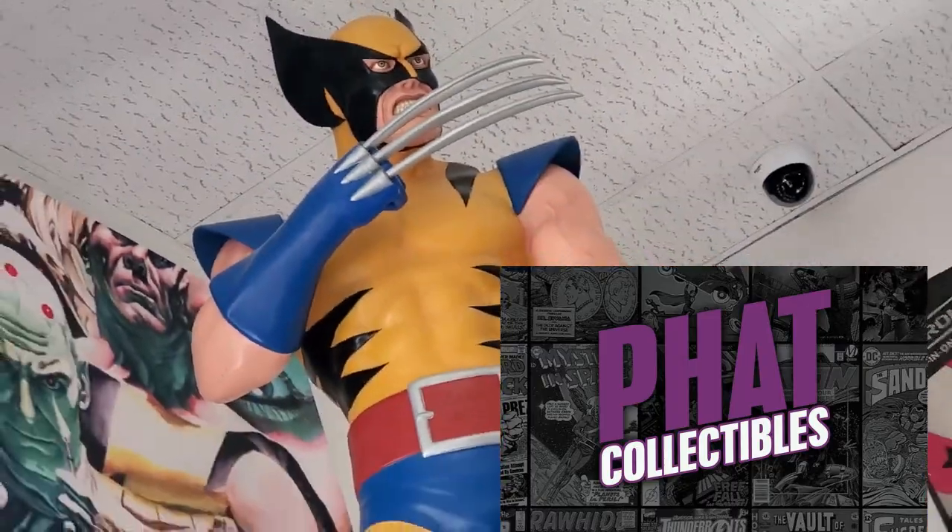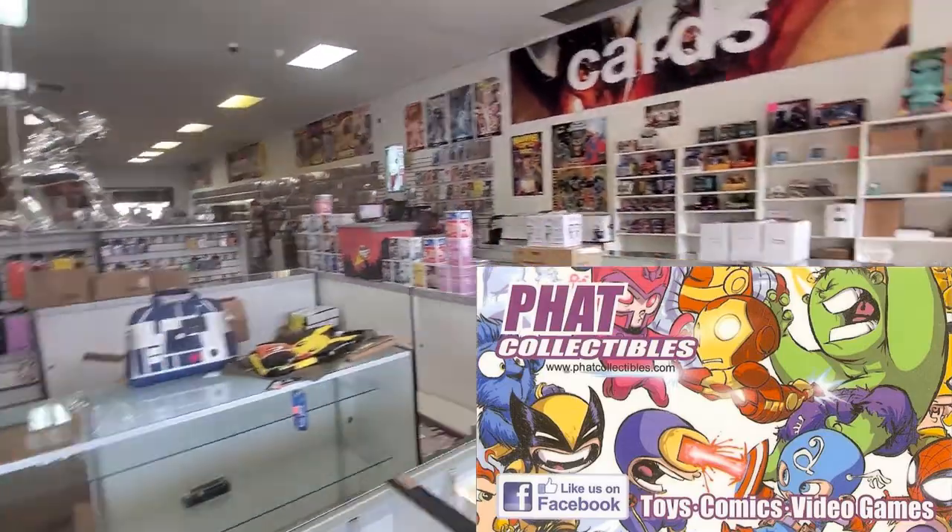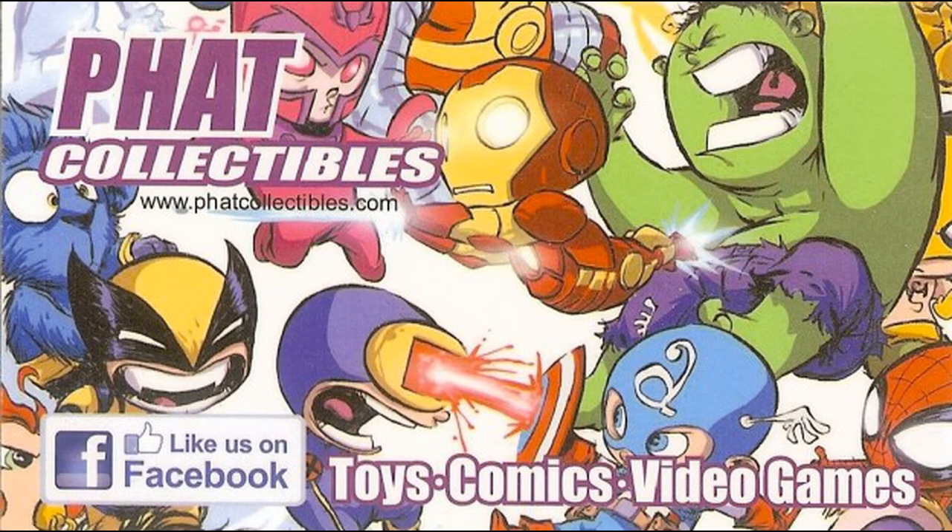This episode of Comic Kids is brought to you by Fat Collectibles, Orange County's premier destination for comics and collectibles. Welcome to Collection Connection's Comic Kids! I am Miles Hoyler Alert and I am Glenn Nothing. And this is Juliet. Say hi.